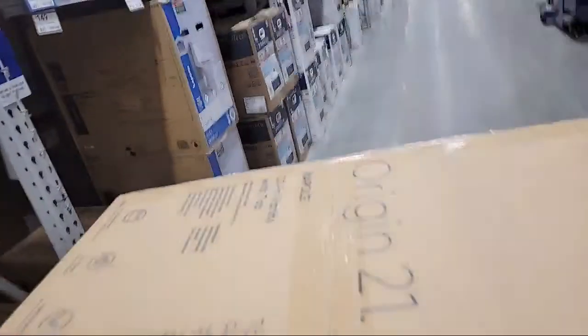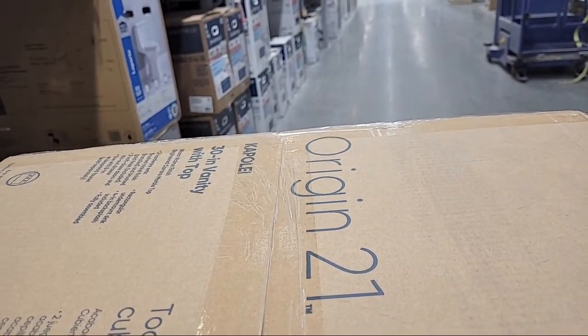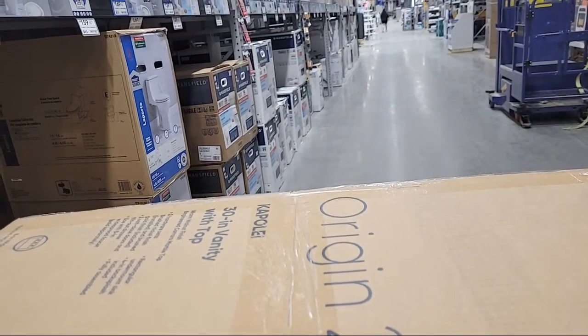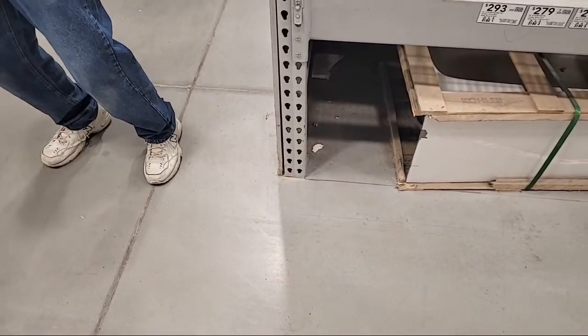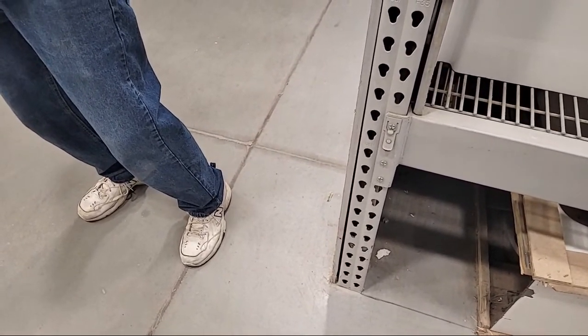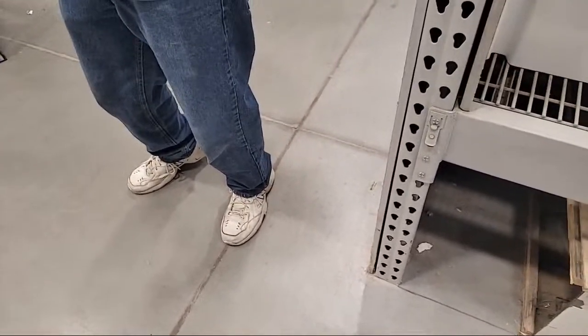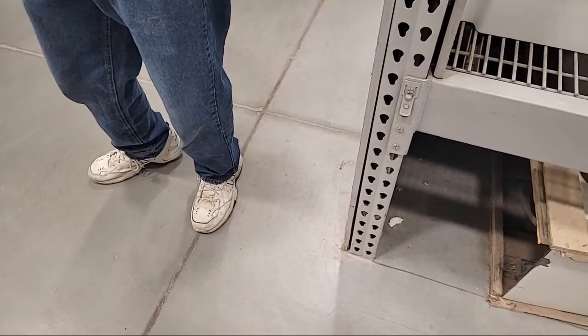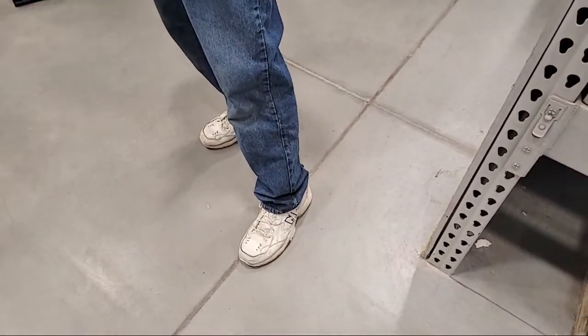We'll try to find that sink top real quick — let me see if they can help me. We can just give them the item number. Hey, do you have a way to look up an item? I have an item number: 376523. Could it happen to be a sink? It is a sink — just the top of it. How many does it say you have? It's showing two. I didn't see it over there. Maybe you guys might know a location — you're looking at aisle 34.